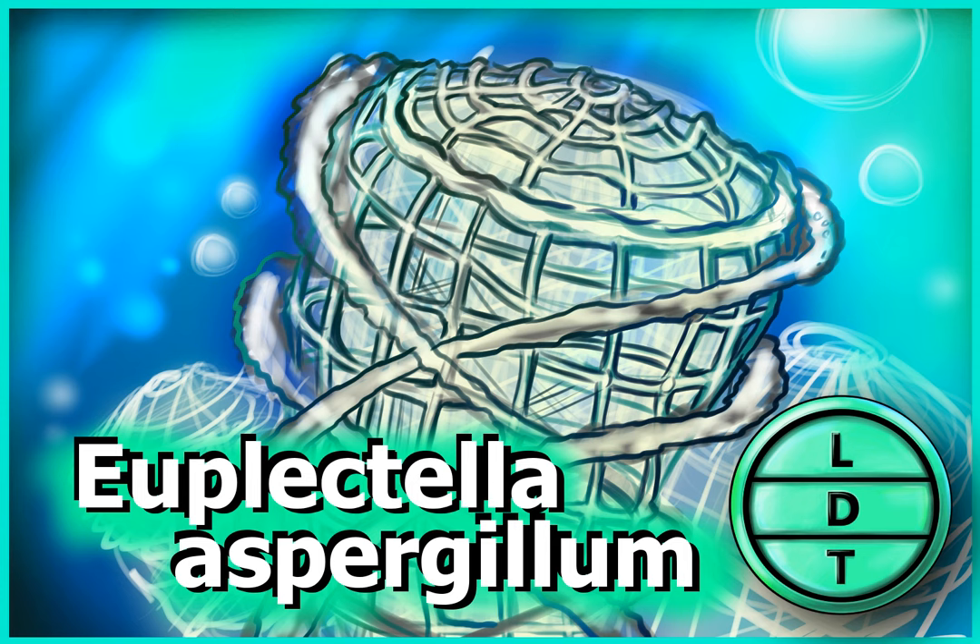Because two shrimp go into the sponge and then live their whole lives trapped there, it's like a love story of two trapped lovers — it's that Chris Pratt and Jennifer Lawrence movie when they're trapped on a spaceship. Passengers. Yeah. Apparently it didn't do so well. Because of this inherent romance in this shrimp story, it's made the Venus's flower basket a symbol of undying love in Japan. I could not find for the life of me whether they give actual Venus's flower baskets, or the version you will see if you type Venus's flower basket into Google — I think it's the latter.